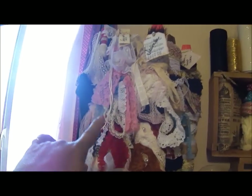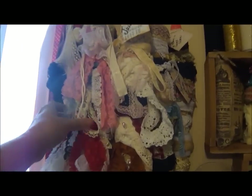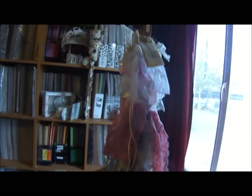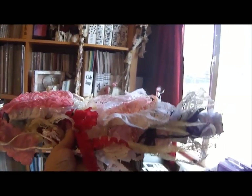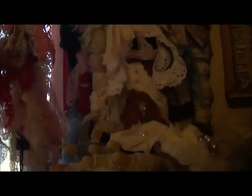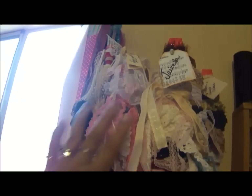Some more laces. I kind of store my laces on these paint sticks and I just tie them all up and then I write who they're from. That way when I grab a lace I know whose lace I'm using. I already showed you my dies — that's my papers.